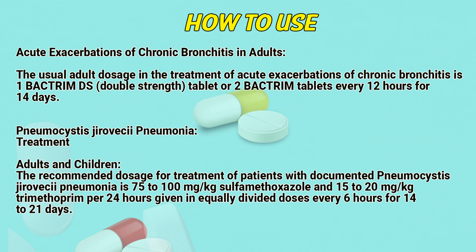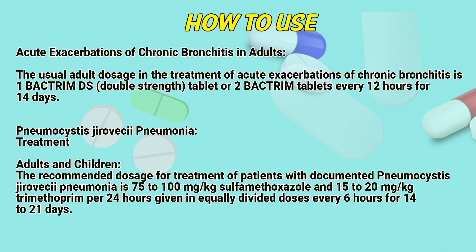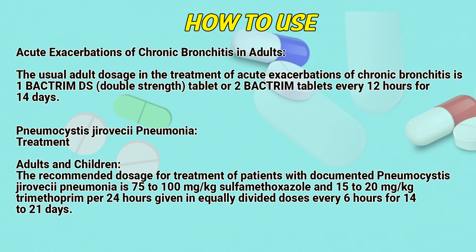Acute exacerbations of chronic bronchitis in adults: The usual adult dose is 1 Bacterium DS double-strength tablet or 2 Bacterium tablets every 12 hours for 14 days.